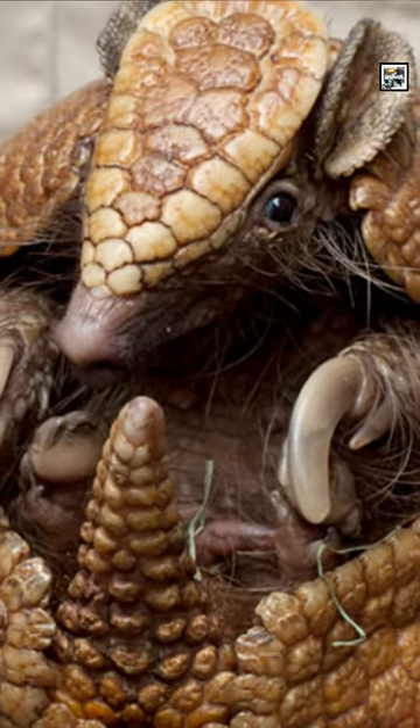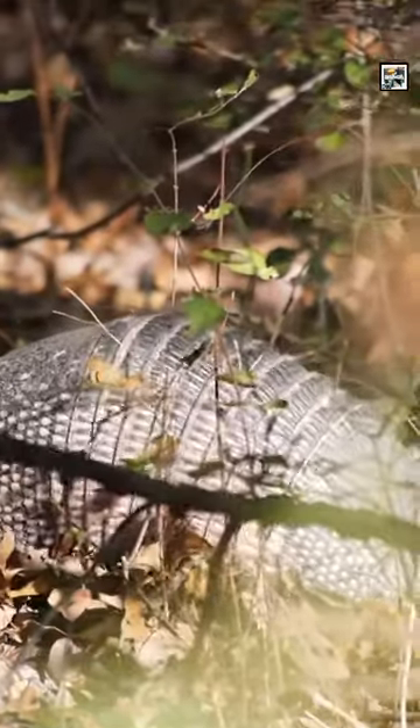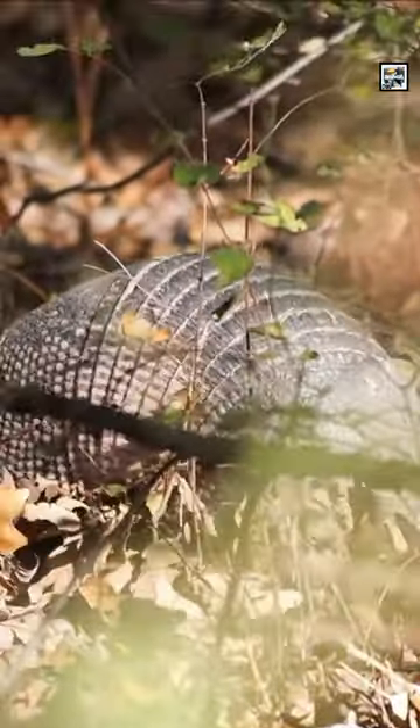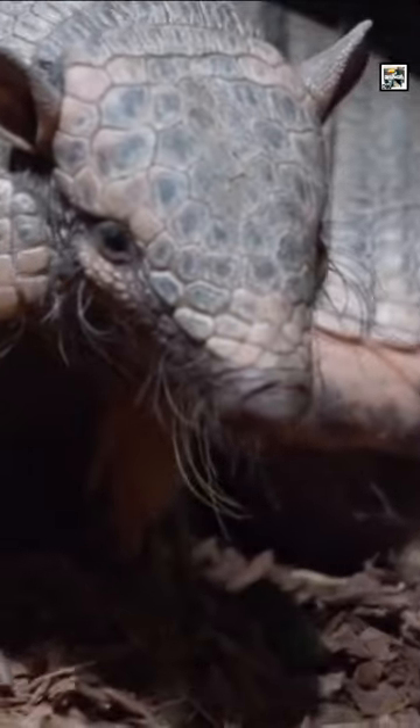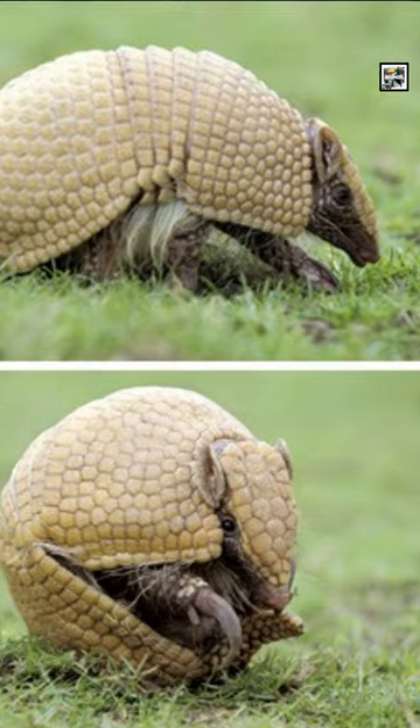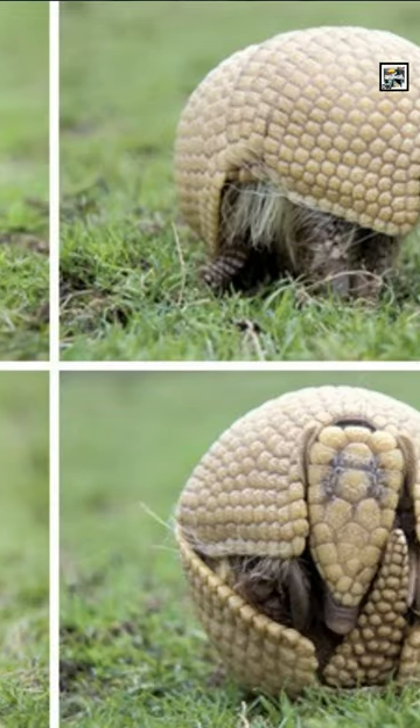Because of their physiology, armadillos are more susceptible to leprosy, or Hansen's disease, than other animals and are used as test subjects in leprosy research. It's thought they caught the disease from European settlers hundreds of years ago and have had it ever since.